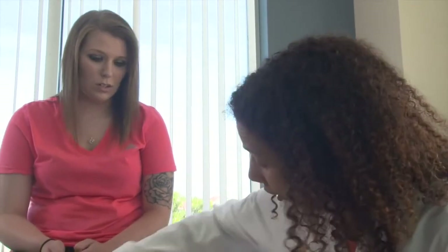Surgery after surgery, hospital after hospital — this has been my life for the last four years. It's been hard.